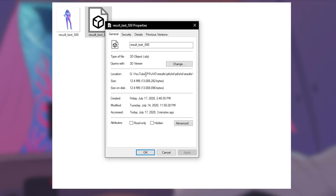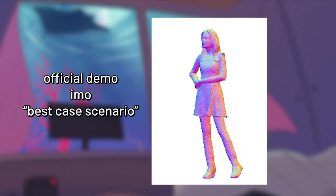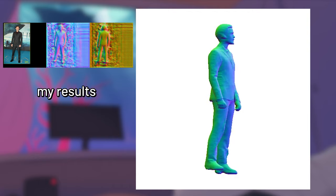The most impressive part about this AI is it can construct the back of the human model without any information about it. Like it knows how to continue a dress around the body, clear lines between the ankles and the shoes, and more.